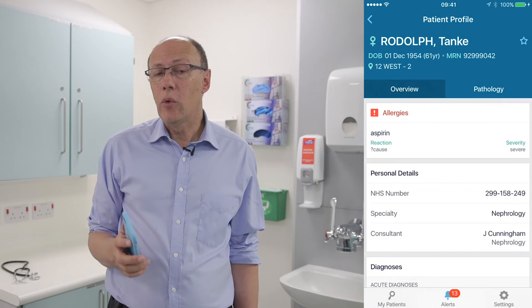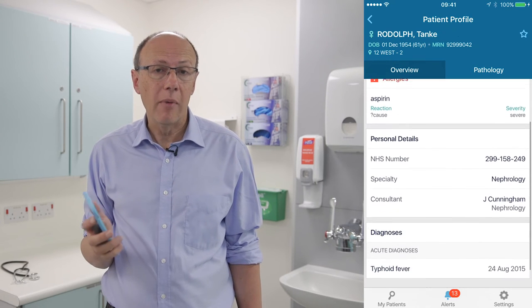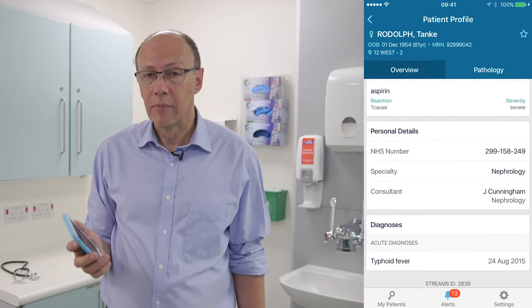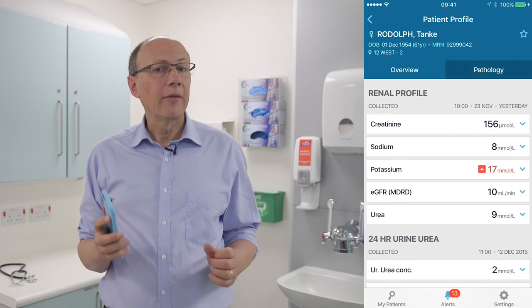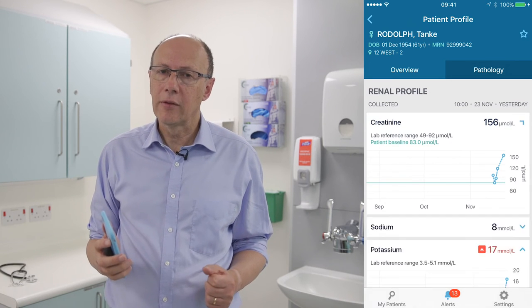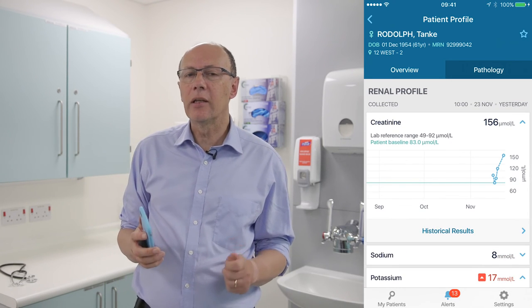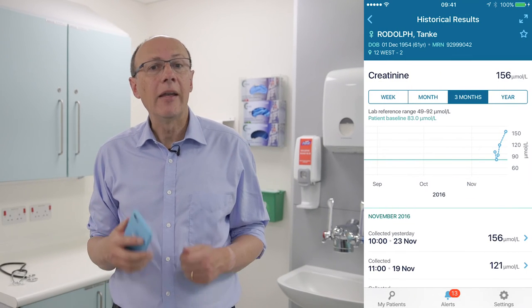They can also view other important clinical information, such as allergies the patient may have, which medical team is looking after them, and their past medical history. Without having to access a desktop computer, the clinician can review all the blood tests — a key part of the clinical assessment — including past blood tests and historical trends.